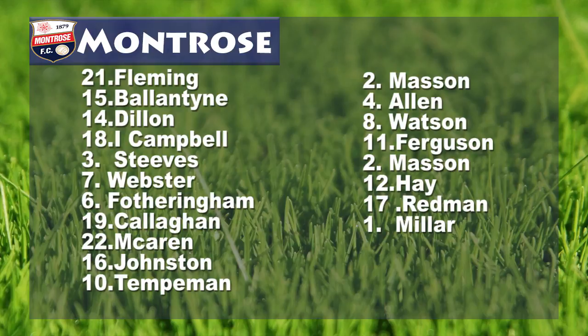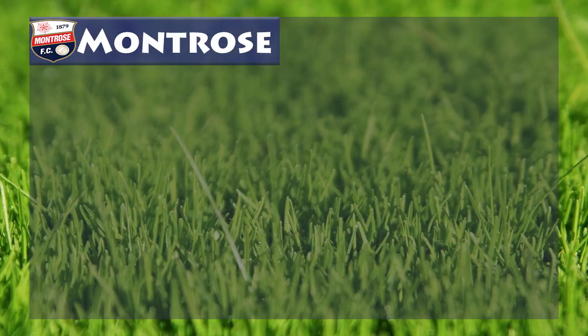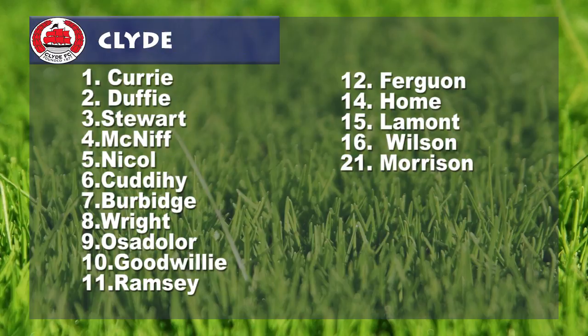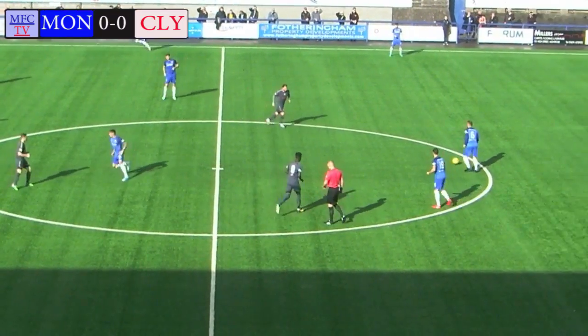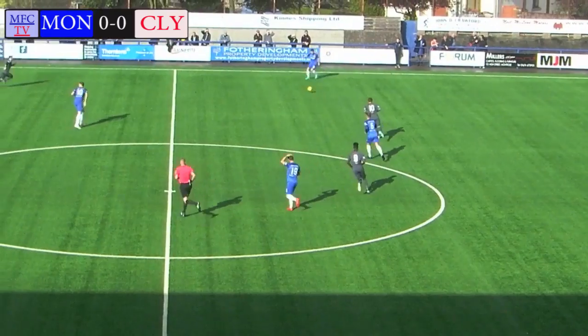It's the Ladbrokes Scottish League 2 fixture here at Links Park today where Montrose take on Clyde. The last time the sides faced off was back in May and it ended in a 1-all draw. Montrose get this match underway and they will shoot from right to left towards the Wellington Street end.